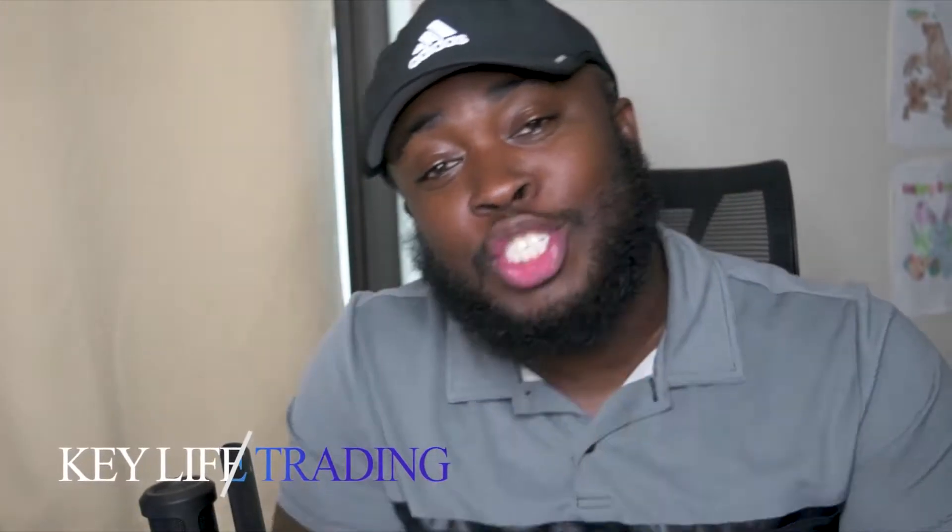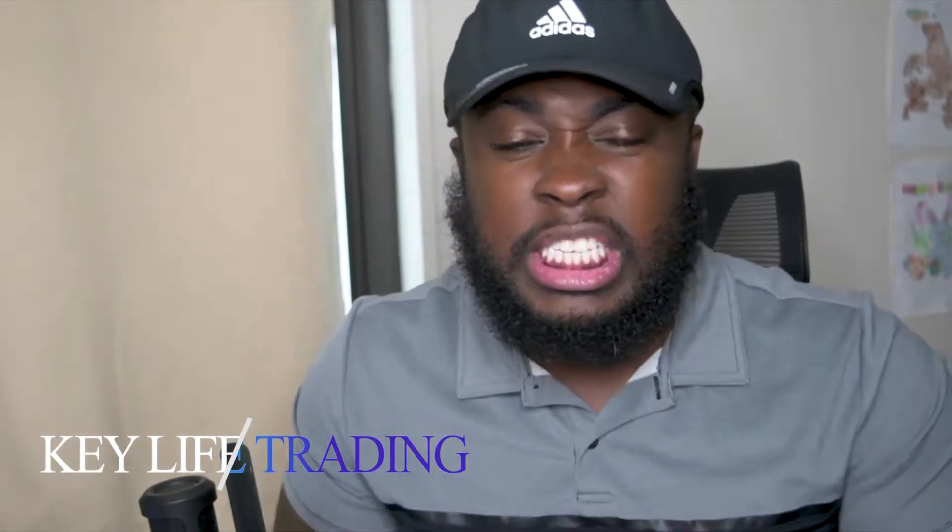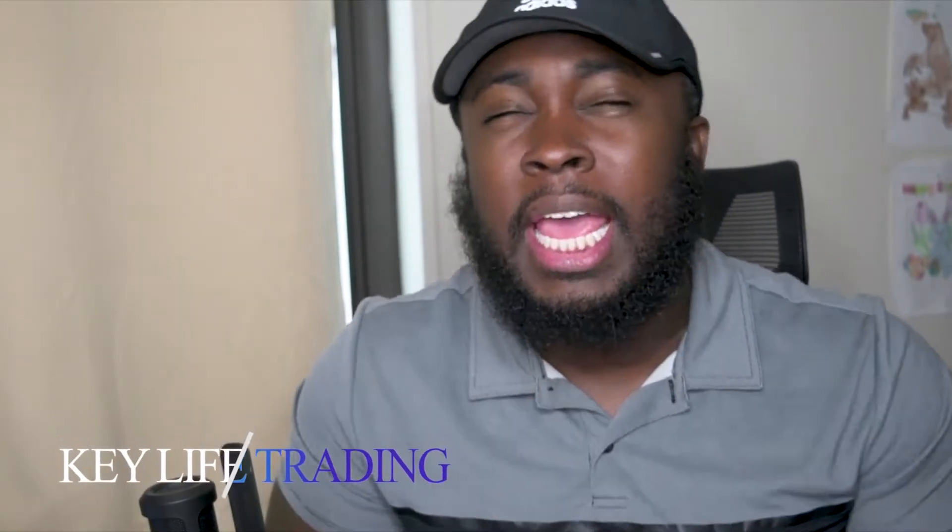Hey guys, it's Key, Key Live Trading. Thanks for tuning into another video. Today the consistency continues — today is day 13 of the small account challenge. Last week was awesome. Today I'm green on one stock. I only traded one stock and the stock was ICEE. I shorted it twice and I made profit.